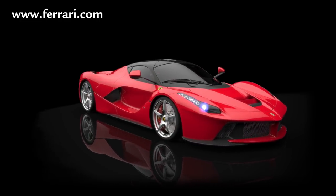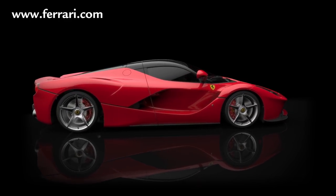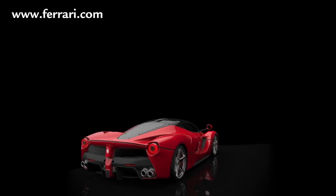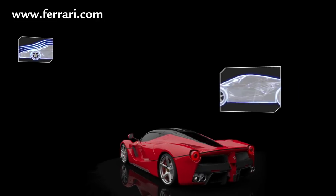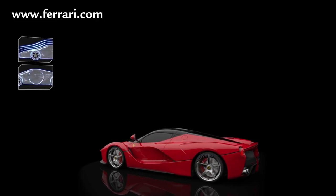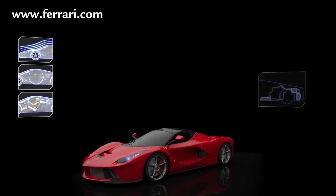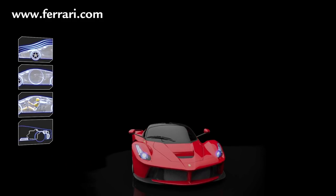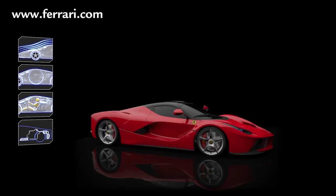LaFerrari's architecture is the absolute pinnacle of innovation, even by Ferrari's legendary standards. The intention was to boost aerodynamic efficiency to unprecedented heights, deliver ideal weight distribution, lower the car's centre of gravity as far as possible and, most importantly of all, seamlessly integrate the new hybrid system. All of this and more has been achieved without impinging on cabin space, comfort and accessibility.